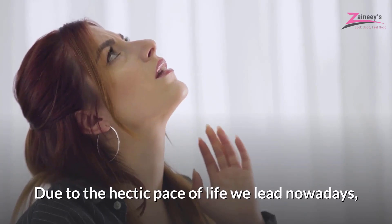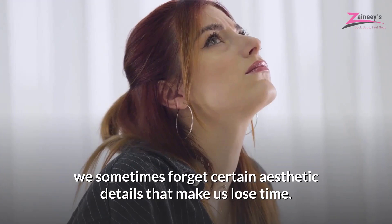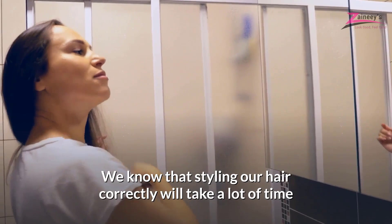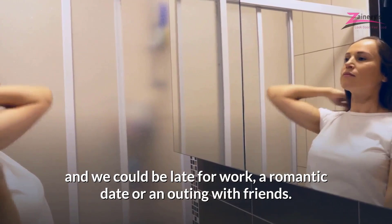Due to the hectic pace of life we lead nowadays, we sometimes forget certain aesthetic details that make us lose time. That's why there's nothing worse than realizing that our hair is tangled just before going out. We know that styling our hair correctly will take a lot of time and we could be late for work, a romantic date or an outing with friends.